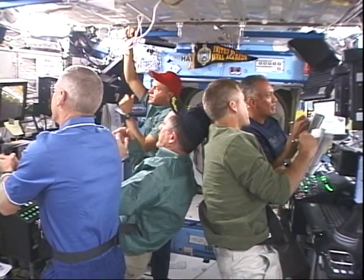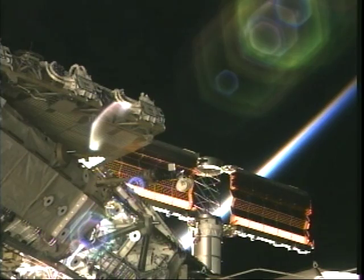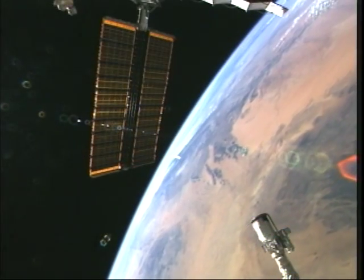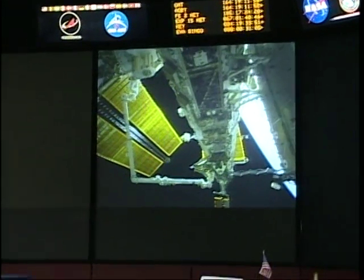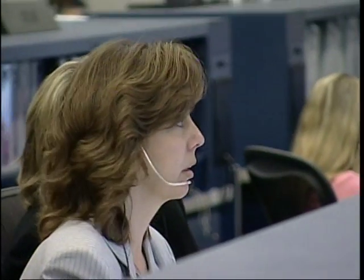It was a beautiful sight to see these things come out on flight day five. We got both arrays deployed — they're about 240 feet long. Of course, all the help we had from folks on the ground was invaluable. Kelly Beck was the flight director on that flight.